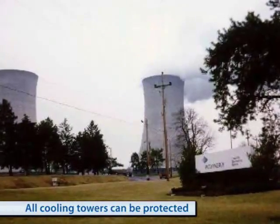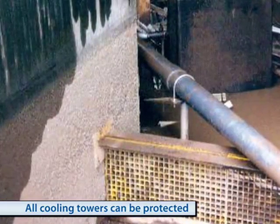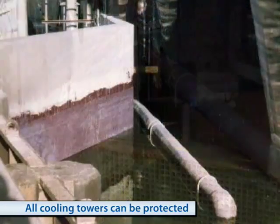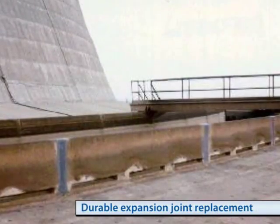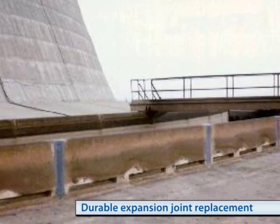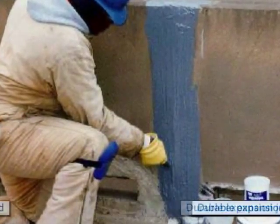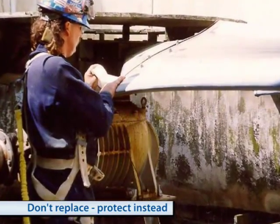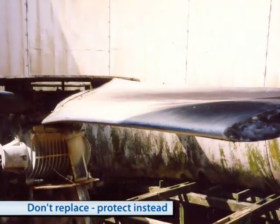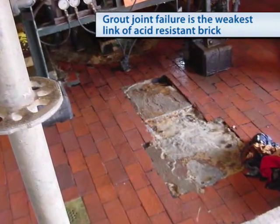Along with condensers, many of you also have to maintain cooling towers. Leaks, cracks, chemical attack and just old age can make these units a constant source of unplanned maintenance. If you're tired of dealing with these problems on a yearly basis because your current methods are not performing, try Belzona. From expansion joints and concrete repairs to fan blade protection, you can count on Belzona to solve these problems once and for all.